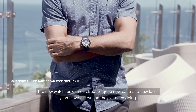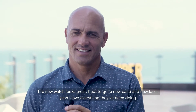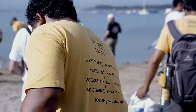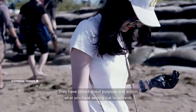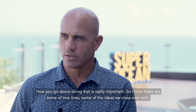The new watch looks great. I've got to get one of the new bands and the new faces. I love everything they've been doing. They talk about purpose and action — what you're setting out to achieve and how you go about doing that is really important. Those are some of the through lines, some of the ideas we cross over with.